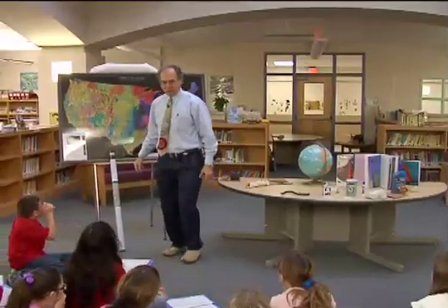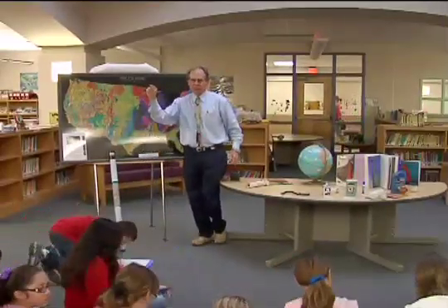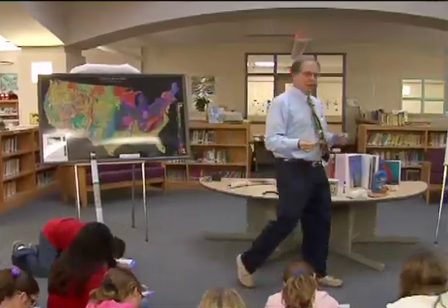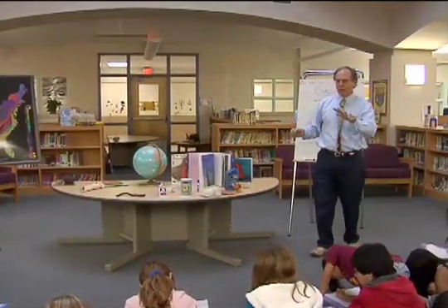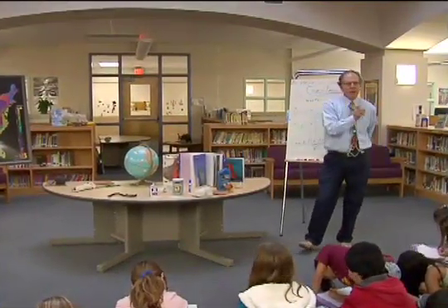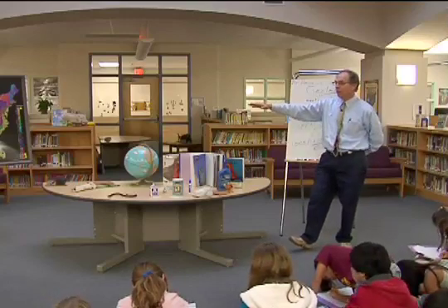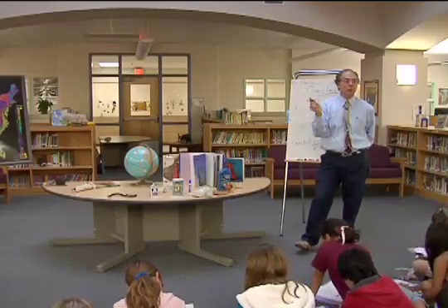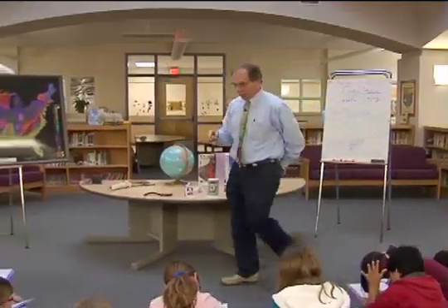I'm going to tell you some facts. On your notes, write down 'geologic map' and underline it. You're fifth graders — you're the seniors of this school. The other kids in lower grades look up to you. I'm going to tell you some facts about this map that the other kids don't know, and even some teachers who aren't geologists won't know either.